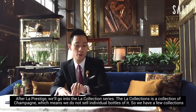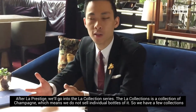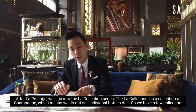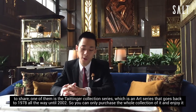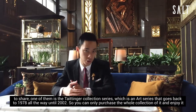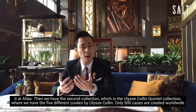After La Prestige, we go to the collection series. The collection means we do not sell individual bottles — you purchase a whole collection. We have a few collections: one is the Bollinger collection series, which is an art series going back to 1978, all the way up to 2002. The second collection is the Ulysse Collin Quintet Collection, where we have the five different cuvées by Ulysse Collin, of which only 500 cases are created worldwide.